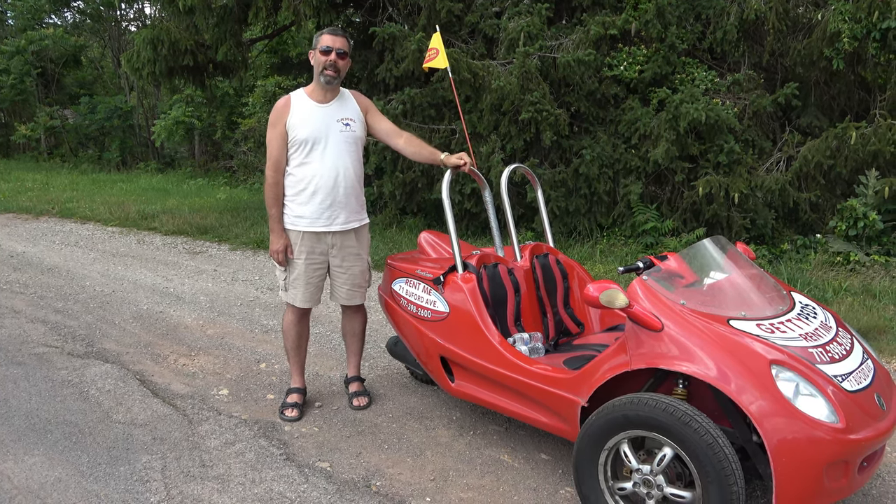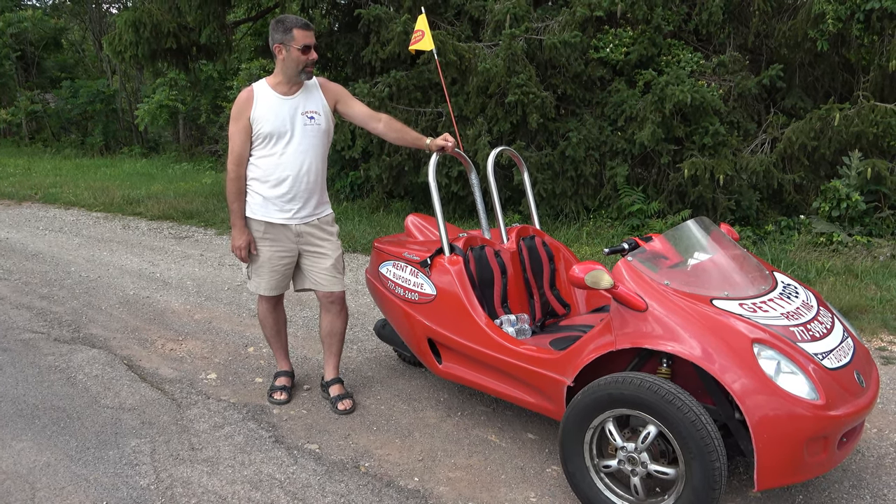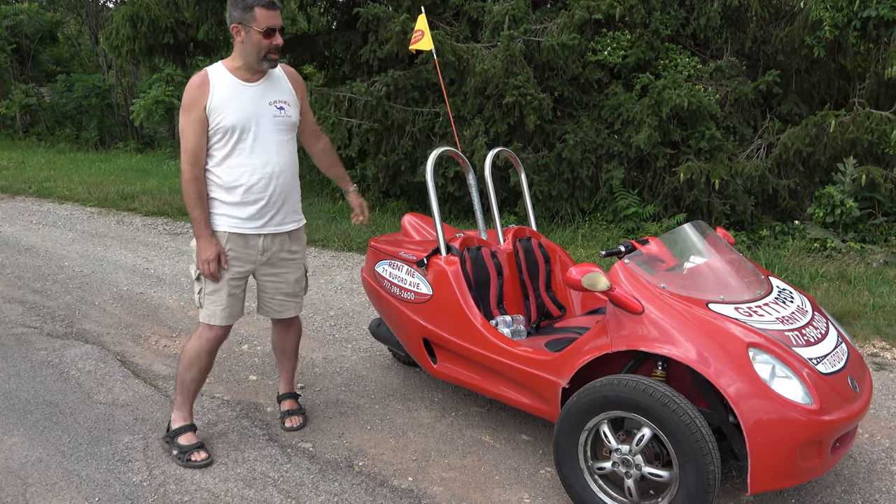Great guys — a husband and wife team that moved from Indiana. We had dinner with them years ago. Good people. Anyway, let's take a walk around this thing.